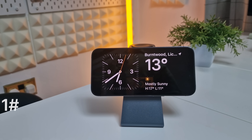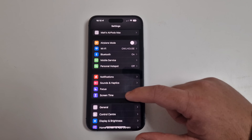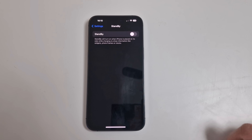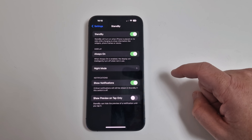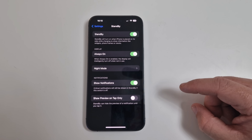The first upgrade is the StandBy clock, which I've enabled here on my iPhone 14 Pro Max. To enable this, go into Settings and scroll down to StandBy, open it up, and you'll see a switch to turn it on. You can set the display to always on, adjust night mode settings, and change notification settings.